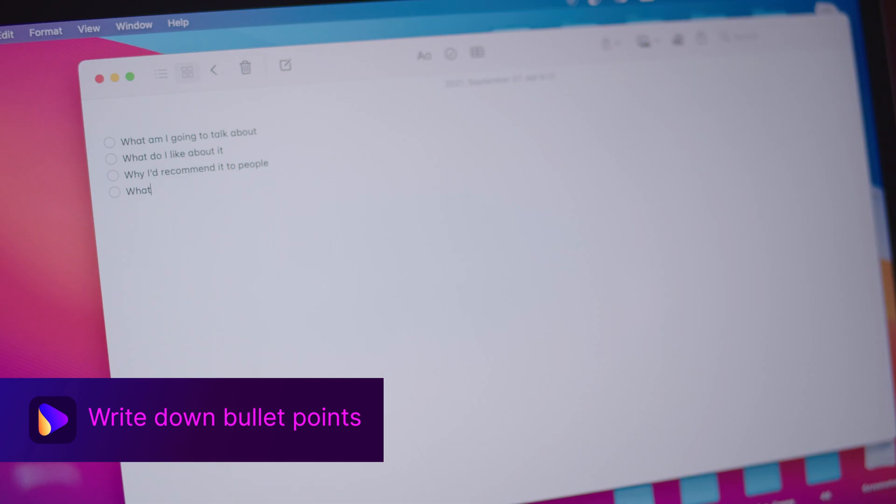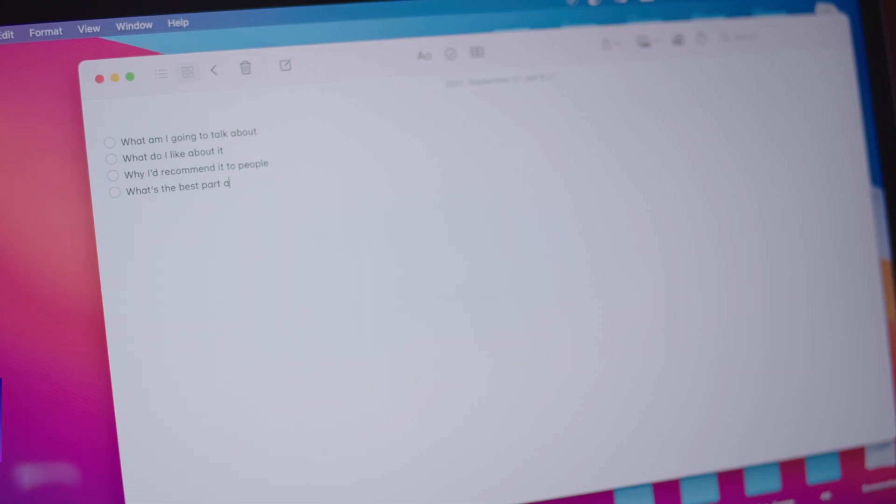Now, once you have that idea, it's practical to write it down. Even if you don't write a full-on script, make sure you have bullet points at least so you don't forget to record anything. That can be really frustrating, and I'm talking from experience, so you can believe me.